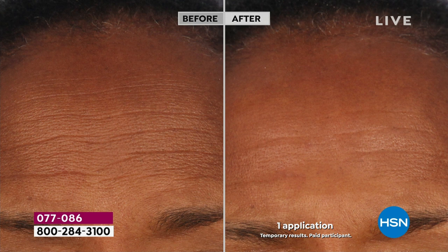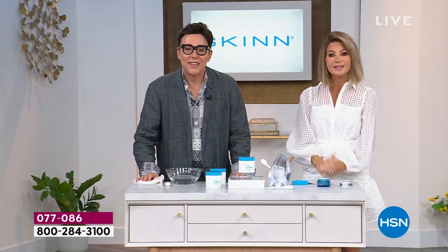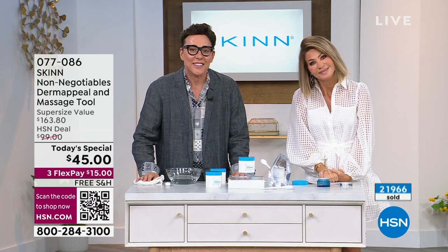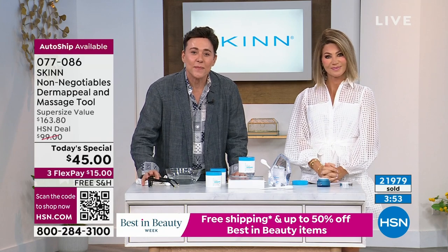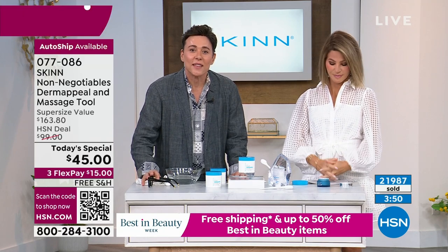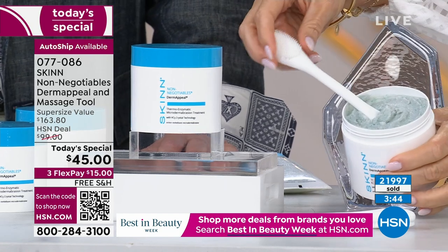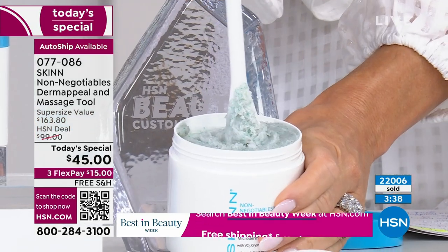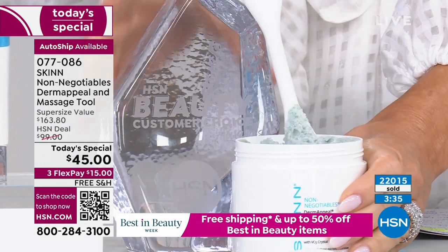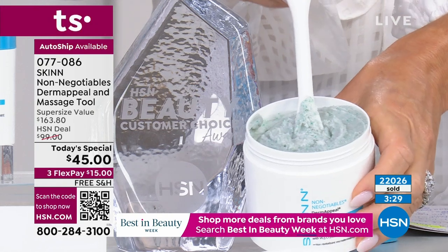We do want to head out to our phone lines. Desiree is giving us a call this afternoon. Welcome to HSN — you're live on the air. It's Amy and Demetri. Have you used the Dermappeal before? I actually added it to my already existing skincare line. I have problem skin and have had it my entire life. Adding this to my skincare line really helped with the problem skin — it helped reduce my pores, and when I put my other products on after using it, I feel like they absorb better, so my face feels more moisturized.